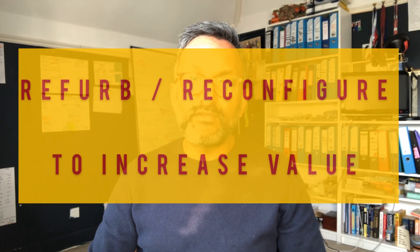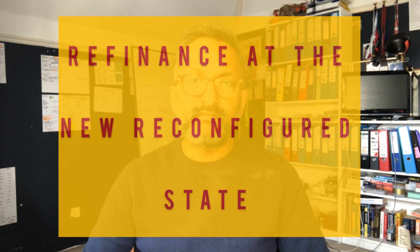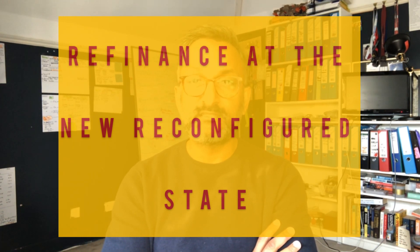During that time you go in and actually refurbish and reconfigure the property to create those new sub-units, and you create the leases. The idea is that when you come to completing the purchase, you're now buying it at the higher value because you've increased the value of that asset compared to what it was when you agreed the price with the seller.